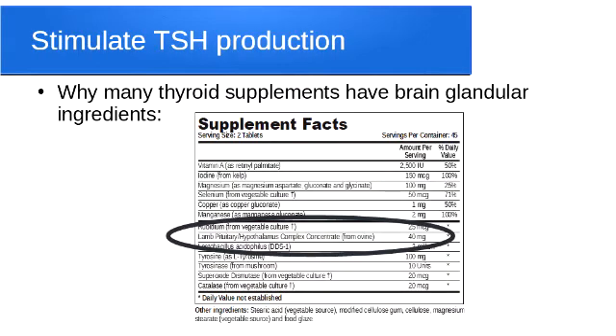This is another thyroid product from Biotics, which is a professional line of supplements. This one actually has brain glandular ingredients — it has a lamb pituitary hypothalamus extract. What you see in these are ingredients that help specifically stimulate the brain, the pituitary, and the hypothalamus to make more TSH. After various stresses can interfere with thyroid hormone production, we actually need to support the brain. I'm happy to use vegetarian products whenever possible, but I'm showing people different ingredients in thyroid products and why they are there. There are cases where this definitely does work to help stimulate thyroid hormone production.